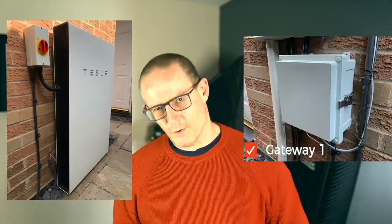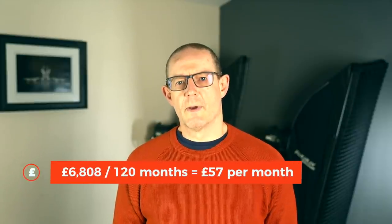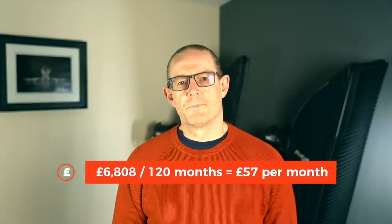Cost — let's talk about costs. The cost to buy and install the Tesla Powerwall 2 with Gateway 1 was £6,808 back in December 2018. The amortised cost of the Powerwall is worked out by dividing its guaranteed lifetime — in this case 10 years — into the total purchase cost. So £6,808 divided by 120 months equals £57 a month, which means it's costing me £57 per month for the Powerwall over the 10 years.